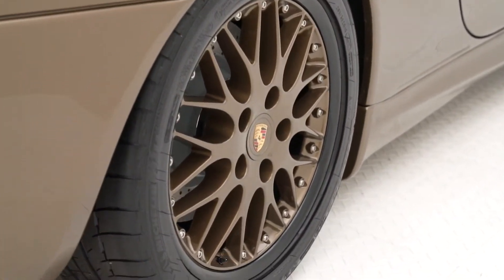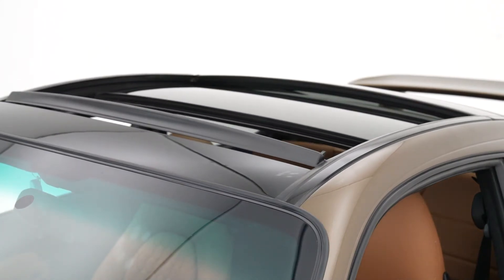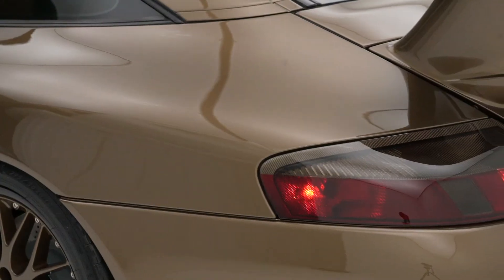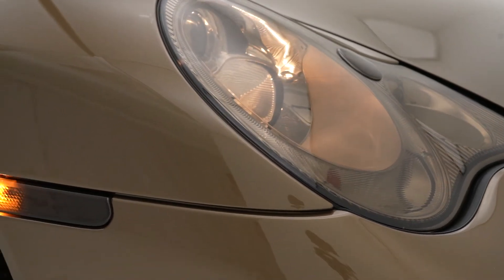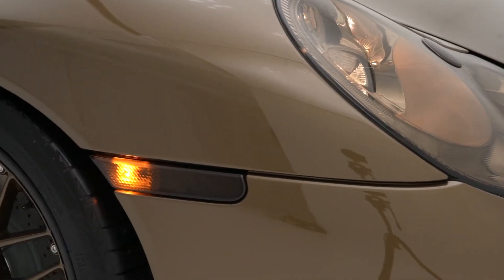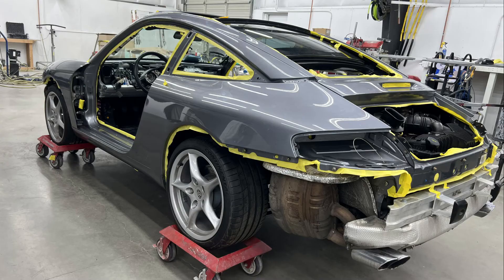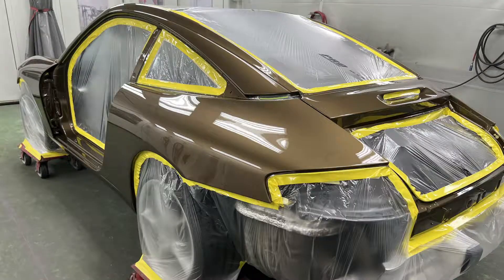Some of the pieces that we've also modified — we've kept everything factory — but some of the cool parts about the car is the headlights have now been smoked, the taillights have been smoked. We actually started with clear side markers, but we just wanted to keep that smoked look. So we went ahead and smoked everything out, and it actually turned out really well. Color Wheels did an amazing job. They were the guys that we used for the paint.